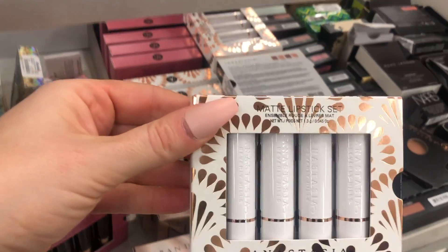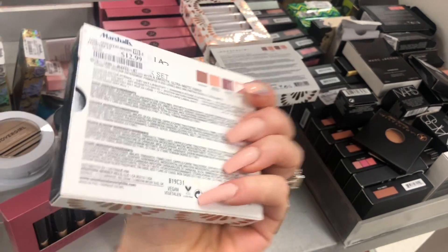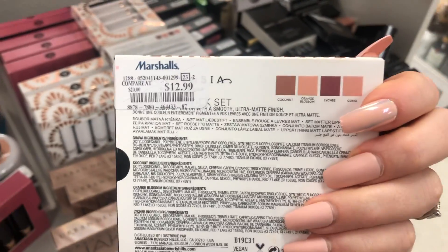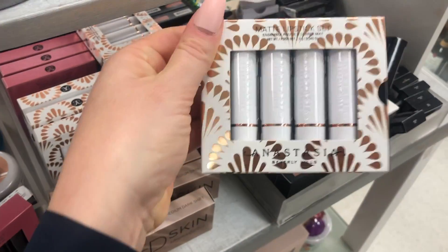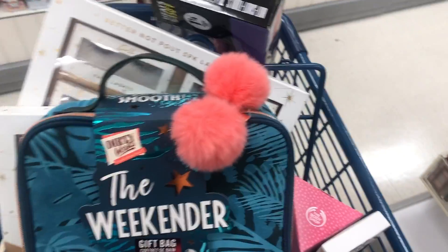Oh my god, babes — this just came out! The Carly Bible palette just made it to Marshall's already and I can't believe it. I almost bought this at full price. It's $12.99 here — this was like $40 and it just came out not even a month ago. Crazy! I'm putting it in the cart.